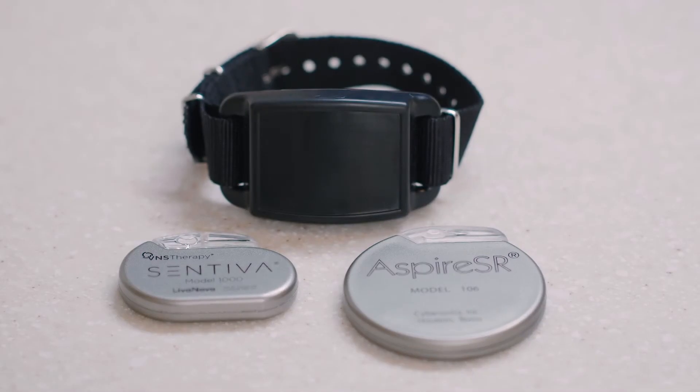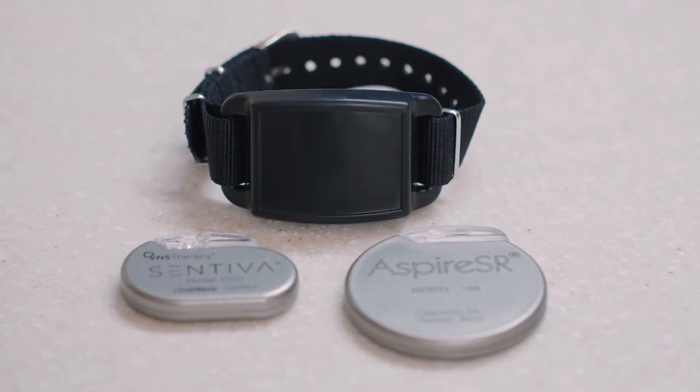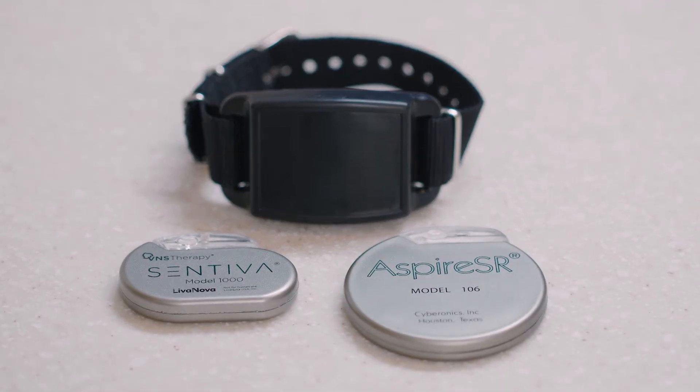VNS therapy comes with two identical magnets that are provided along with a wristband. If the magnet is worn, it must be worn with the magnet on the inside of the person's wrist should they need to use it themselves. It is important to keep the magnet in a handy place and know where it is at all times. The location of the magnet must always be confirmed every time a person moves between settings, support persons, or is transported. Make sure to always have the VNS therapy magnet with the person or with a caregiver, so you are ready to respond in the case of a breakthrough seizure.